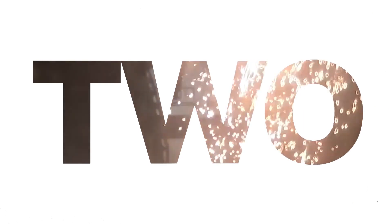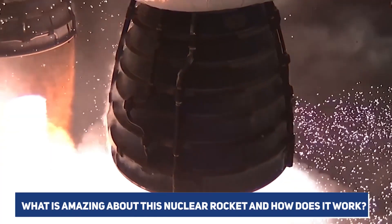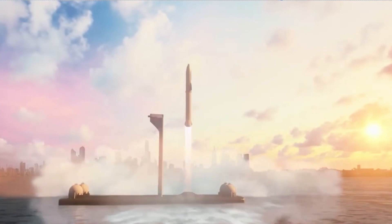Another new rocket launched by SpaceX after Falcon 9 is stunning the competition. So what is amazing about this rocket and how does it work? Let's get into detail.